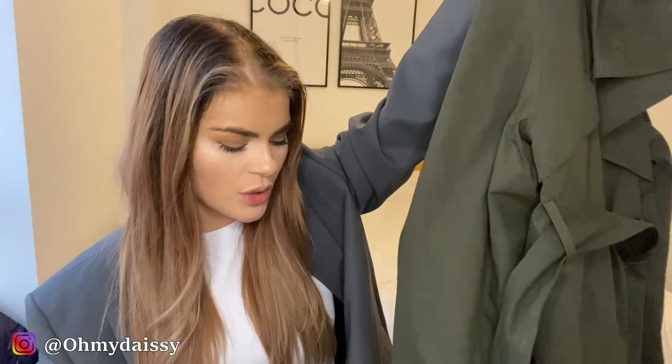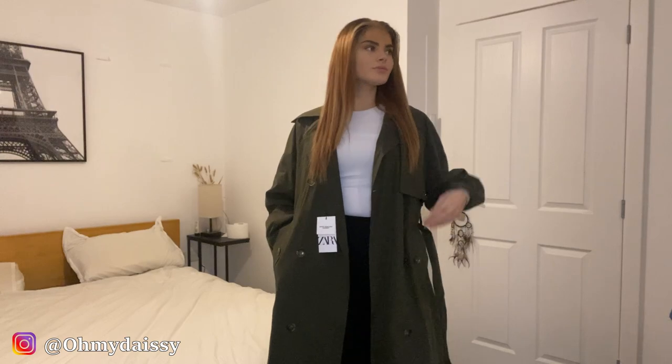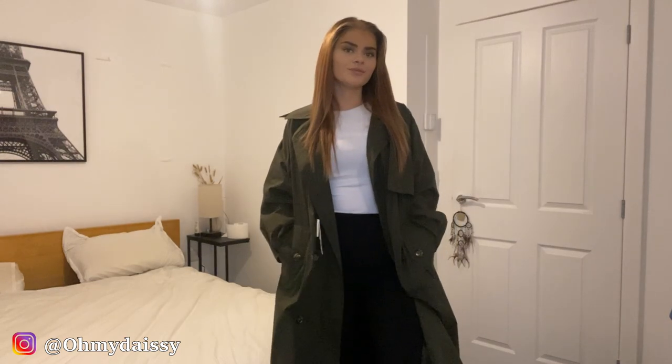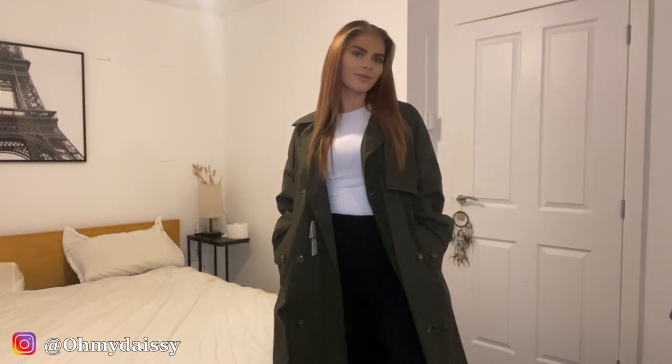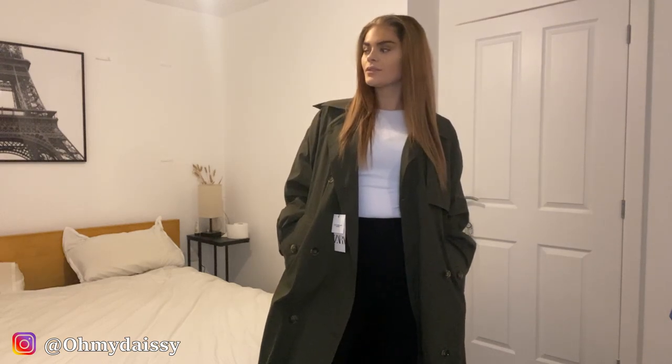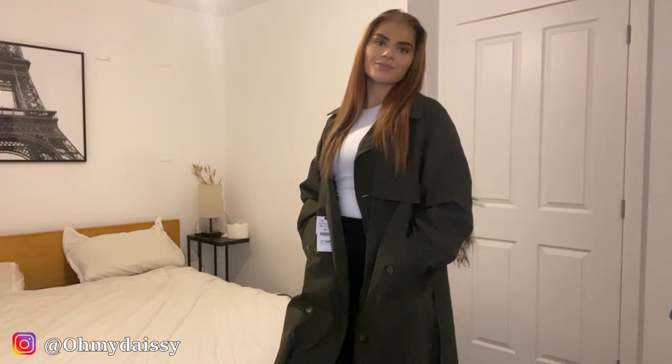It comes with a belt, as trench coats do, but this one isn't super long — I find a lot of belted coats have a belt that's so long it almost drags across the floor if you don't tie it up. I'm glad this one isn't overly long. I got this in a size small because with trench coats I've found that going my usual size means too much material when I go to fasten it.